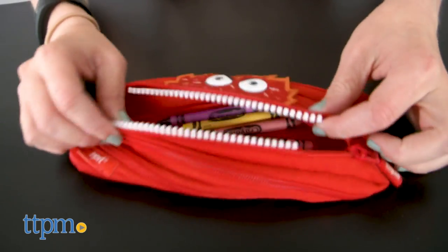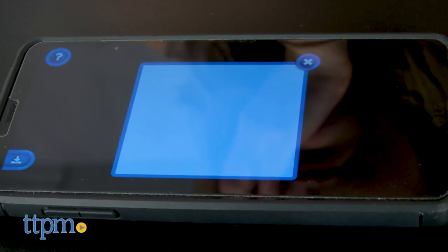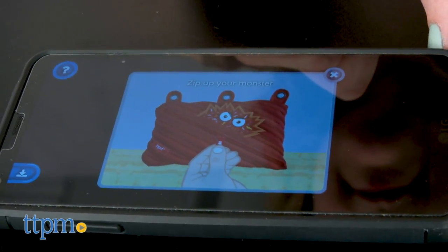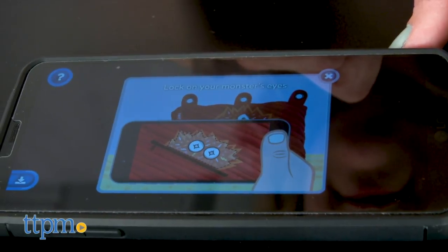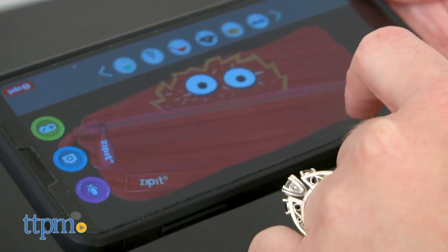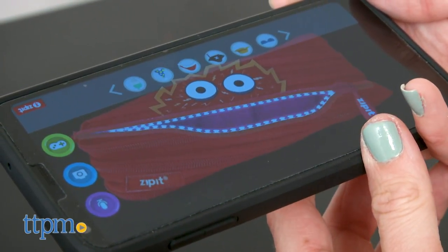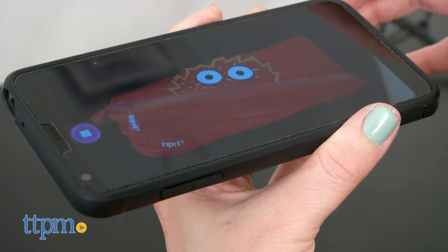This pouch is also decorated with fiery monster eyes. But when you download the free iOS or Android ZipIt monstar app and scan the pouch into the app, you'll be able to bring the Volt character or one of the three other monstar characters to life. The other characters are sold separately. Volt tells jokes and has unique props and poses so you can take pictures of Volt to share with your friends or save to your device's photo gallery. You can also record your voice and hear Volt say it back to you.